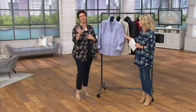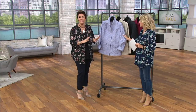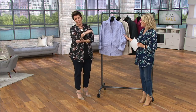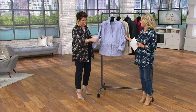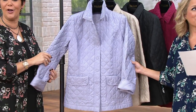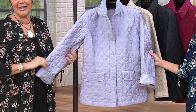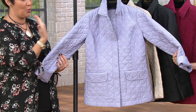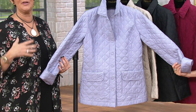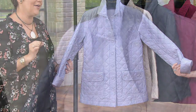I love the colors of this. And if you're thinking that might be a little light, this is machine washable. So you don't need to worry if you get a little car dirt on your sleeve or anything like that. Sometimes you hesitate to go with a lighter color, but this is as classic as you can get.